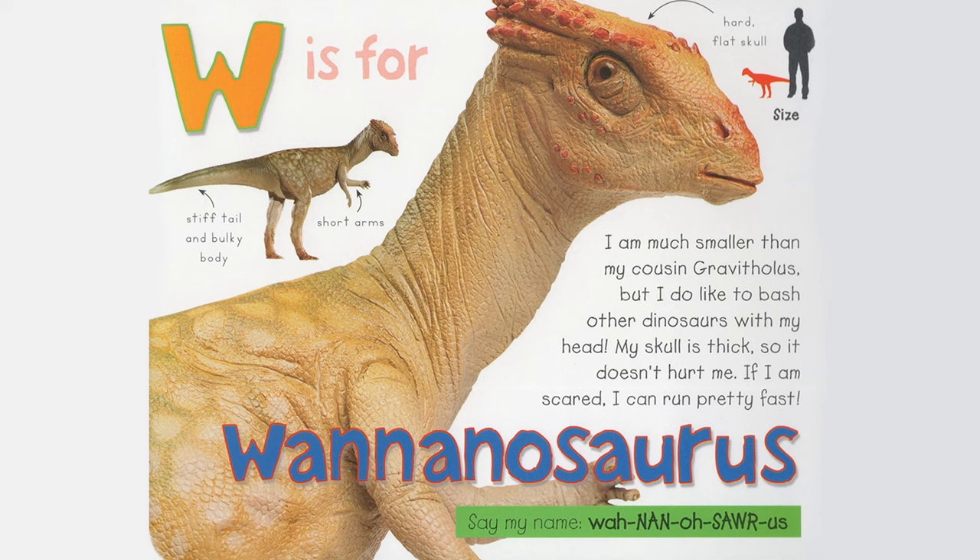Z is for Zephyrosaurus. I am small and I am a very fast runner. My long tail helps me to balance when I am running. I sometimes dig burrows to hide from predators. Strong jaws, five fingers, big feet, long tail. Say my name, Zephyrosaurus.